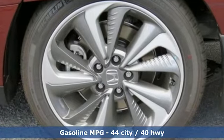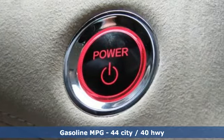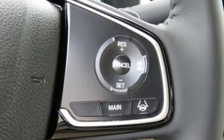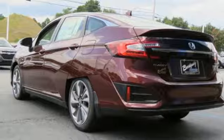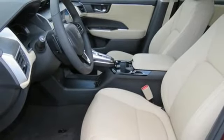Bluetooth streaming audio, smart entry key, front heated leather bucket seats, smart vent seat-mounted airbag, Apple CarPlay and Android Auto, dual zone climate control, continuously variable automatic transmission, aluminum wheels, four-wheel anti-lock disc brakes, and an inline four-cylinder engine.